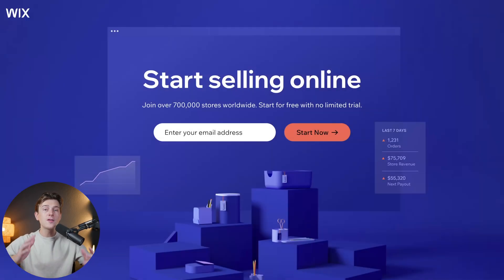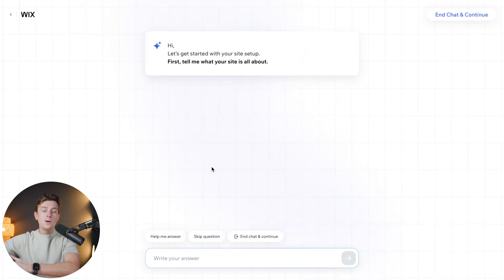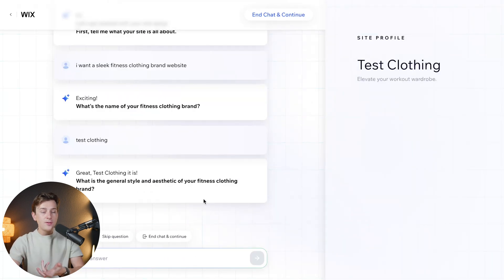If you're interested in getting started with Wix, use the links in the description — it's free to start. When you get to the page, enter your email address and hit the orange 'Start Now' button. Create a quick password and account, then hit 'Sign Up.' Wix will ask you a few questions, but you can skip these, and immediately it will take you into their AI website builder. You can hit the 'Start Chat' button and start chatting with it just like you would with any large language model like ChatGPT. For example, you can type 'I want a sleek fitness clothing brand website,' hit enter, and the AI will ask follow-up questions — like your brand name and aesthetic — to build out your store profile. Once you're through all of that, you'll be ready to go with your very own Wix website.